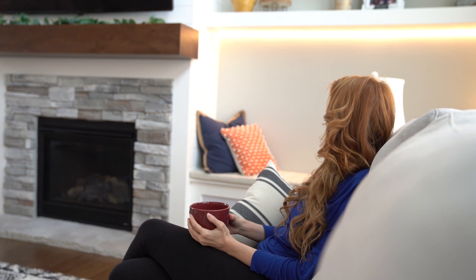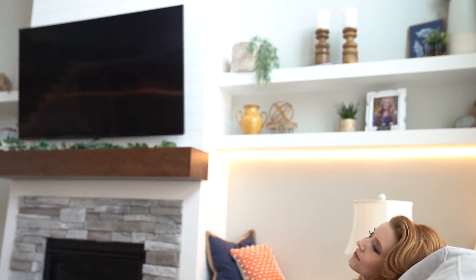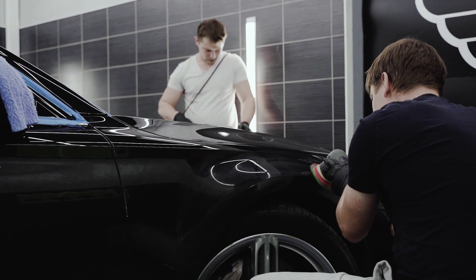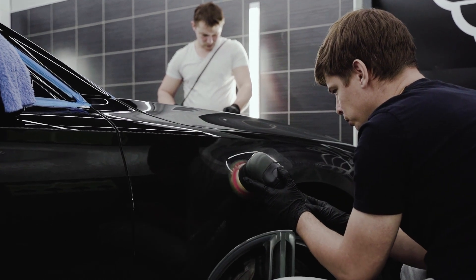Warm LED bulbs work best in most living rooms and bedrooms as they are relaxing to the mood. On the other hand, cool lighting suits work areas like the laundry room, garage, and study rooms, as it brings out detail and color in a room.